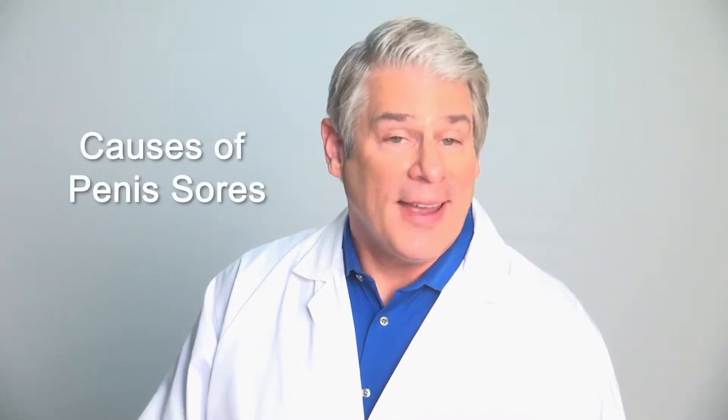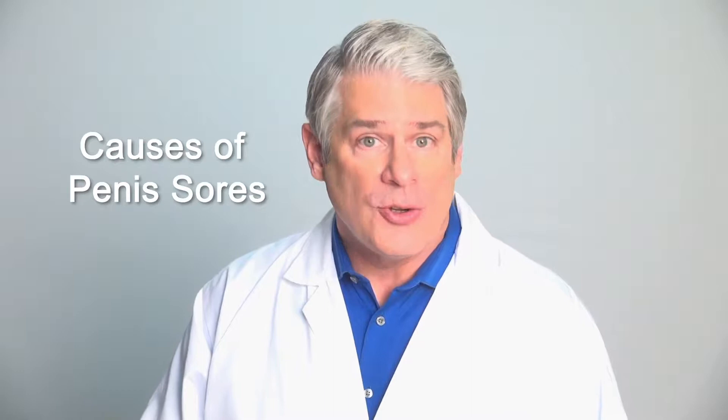For today's topic, we will focus on the problem that nearly every man has to deal with: the occasional sore on the penis. Nothing can strike fear in the hearts of men like seeing a red, itchy, scaly, or weeping sore on their favorite appendage. And for many, the mind immediately fast-forwards to a wild night with a potentially risky partner. Of course, some sores can be of the STI sort, but many can also be just the result of lifestyle or something easy to remedy in the body.